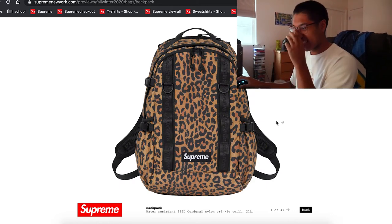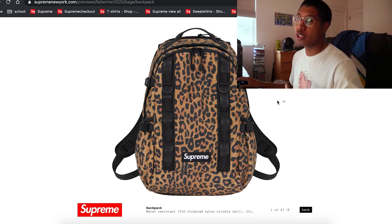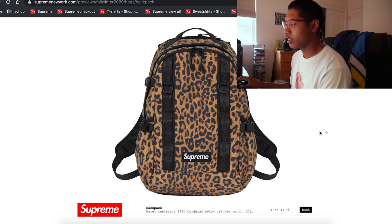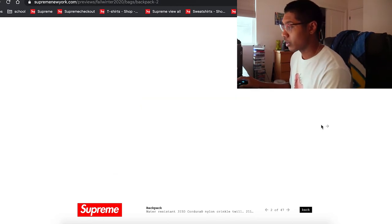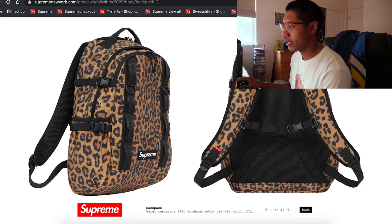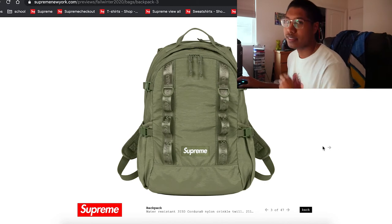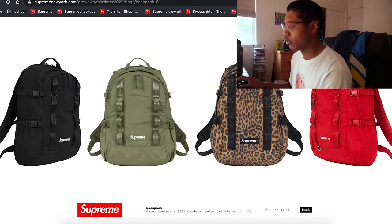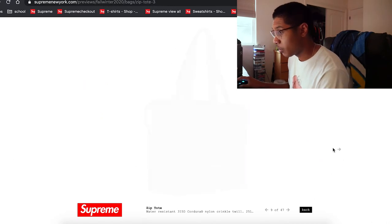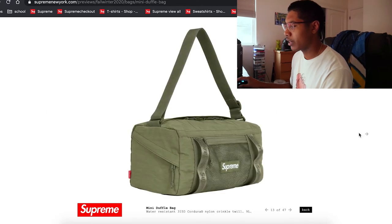We're getting into bags now. Hopefully these bags are okay because lately they've just been meh — but last season's bags weren't too bad. The backpack looks pretty sick — cheetah print, box logo on the bottom, clean, slick, nice. Great colors so far.